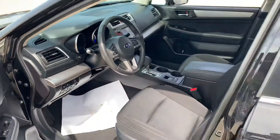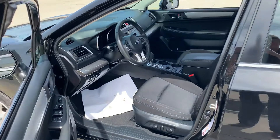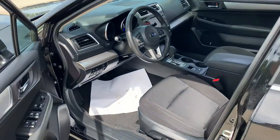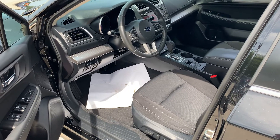I look forward to seeing you tomorrow and showing you this awesome Legacy. I think this fits a lot of what you're looking for. It's a loaded-up premium so you get all the bells and whistles of the 2017 model. I look forward to seeing you tomorrow — thanks Brian.